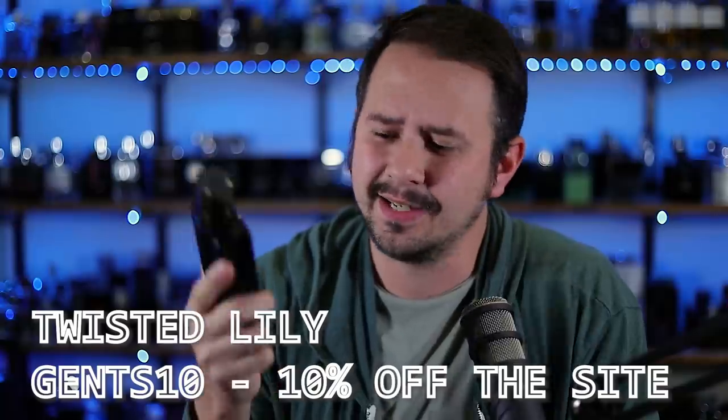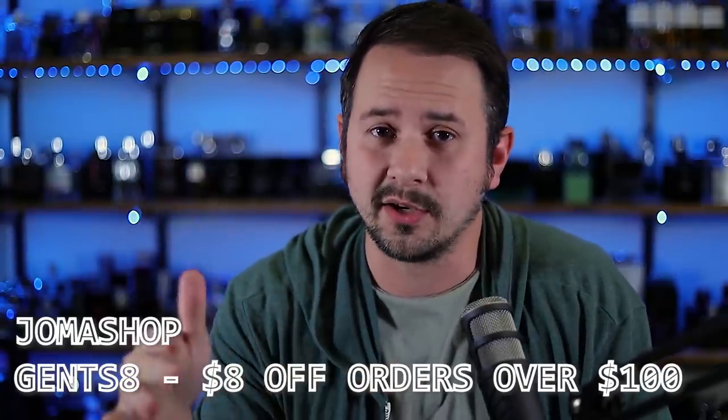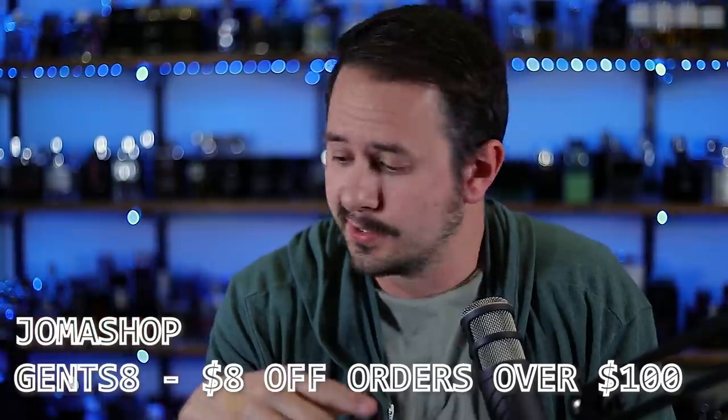They have this one at TwistedLily.com — friendly reminder that Gents10 is the code, saving you 10% off the whole website. Also, Joma Shop gave me a code: it's Gents8, saving you $8 off any order over $100. Joma Shop has been going hardcore with growing the number of fragrances they carry — they're a discounter that also carries watches, clothes, sunglasses, and more. The prices are actually pretty good, so check them out.